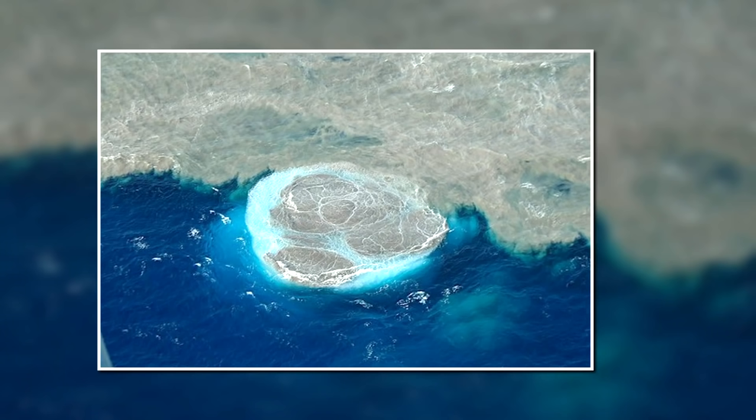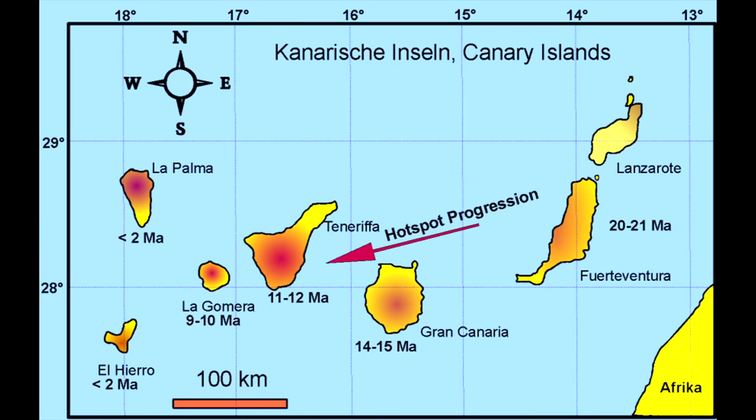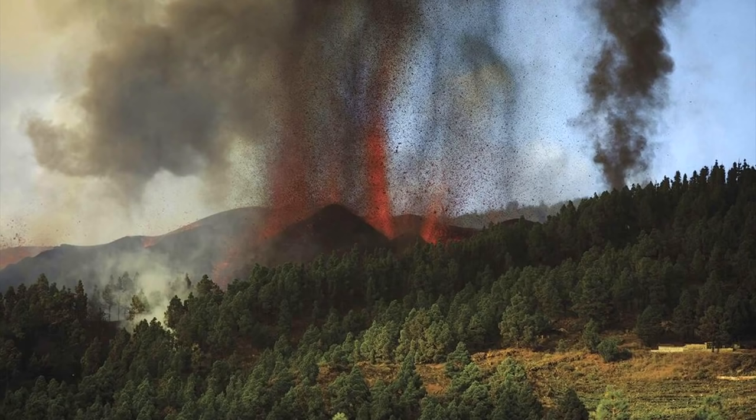The reason this island exists is due to an ancient hotspot which is also responsible for its modern volcanic activity. This hotspot is known as the Canary Hotspot, and has been slowly moving westwards, forming islands along the way and creating modern eruptions such as the ongoing eruption on La Palma.